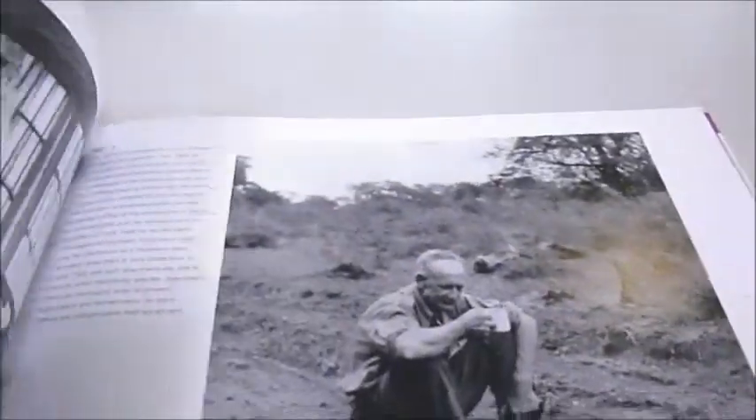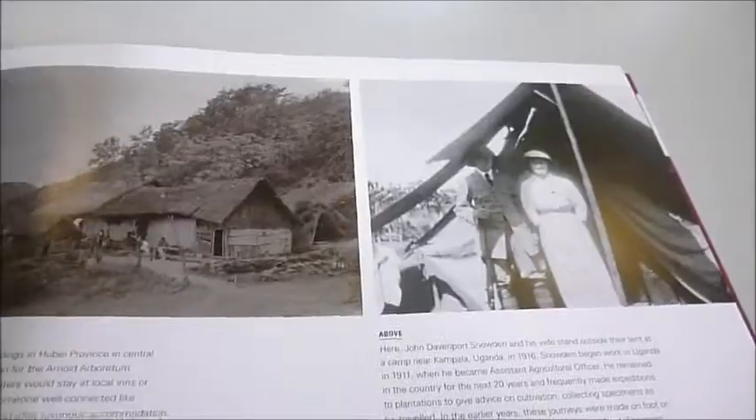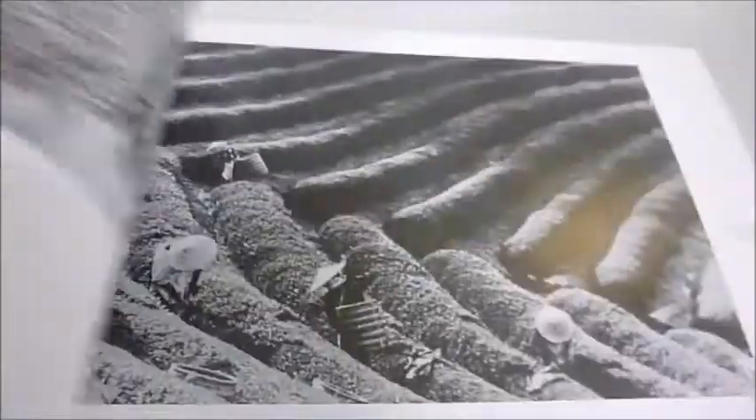The Story of Kew Gardens is published at £14.99 with the Royal Botanic Gardens themselves, but through bibliophilebooks.com the bargain price is just £7.